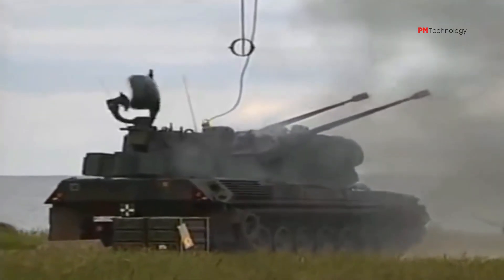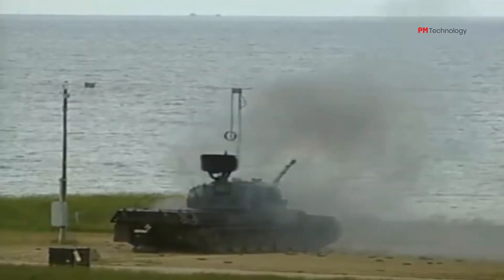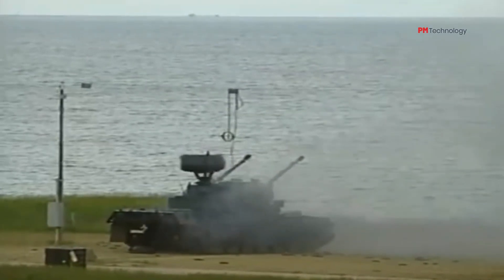The origin of the ammunition was not disclosed, but it could have come from Germany, South Africa, Japan, Turkey, or more likely, Poland.